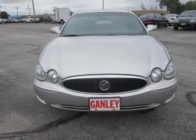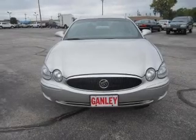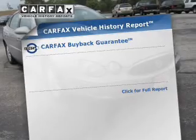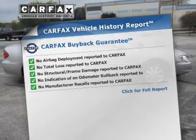The powertrain includes front-wheel drive with a solid six-cylinder engine driven by an automatic transmission. Anti-lock brakes help you bring your vehicle to a safe stop. Know the history on this ride and greatly reduce your buying risk with the included Carfax Vehicle History Report.